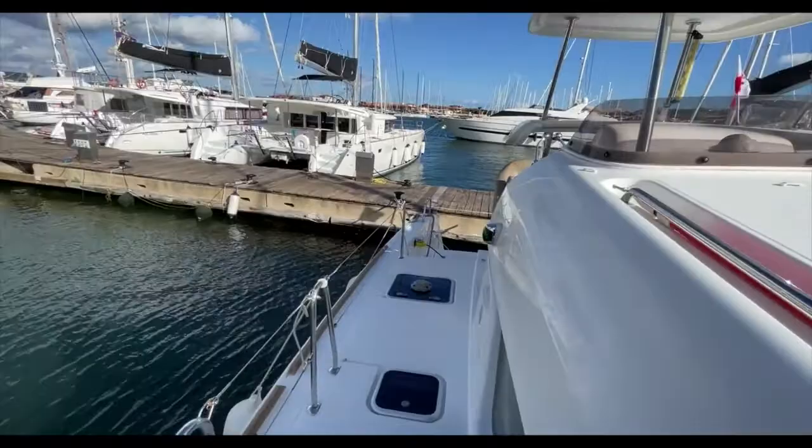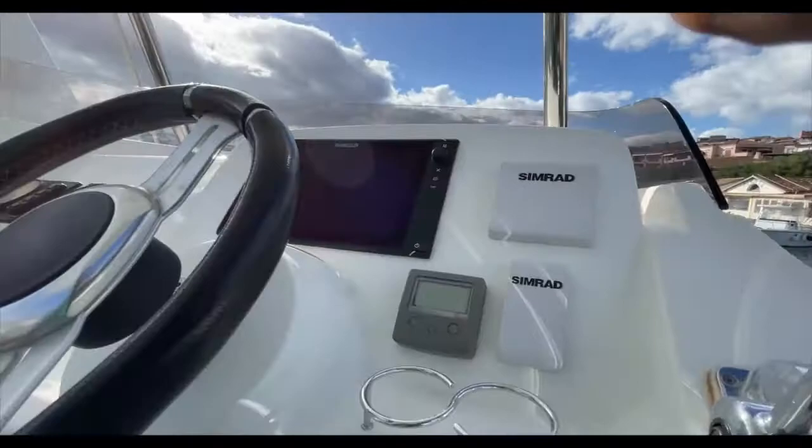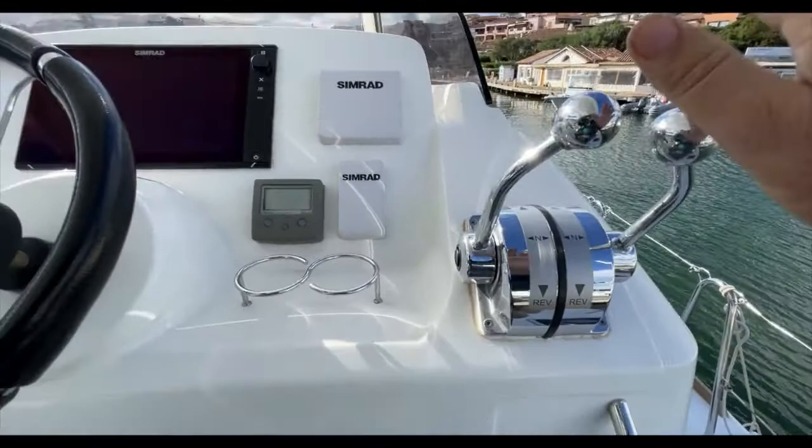There's a Webasto heater, there are solar panels, and the safety equipment includes life raft, life jackets, life buoys, smoke signals, flares, fog horn — everything that you need.